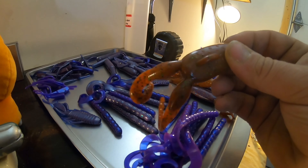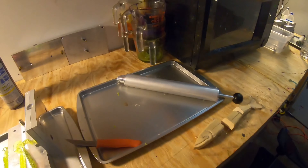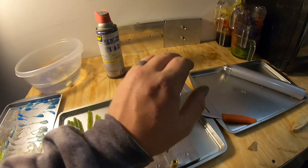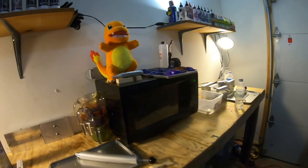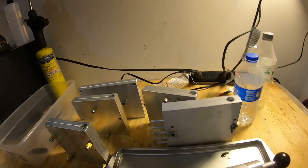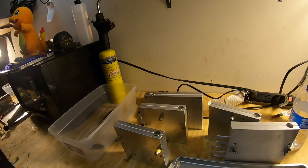We also got an awesome frog — I love this mold. And then there's one of our injectors. We got some remelt pots there. There's a mold, there's a mold, there are two molds. There's a mold right behind Charmander's butt. Over here we got one, two, three, four, five more molds. Another injector. Heat gun. All that good stuff.